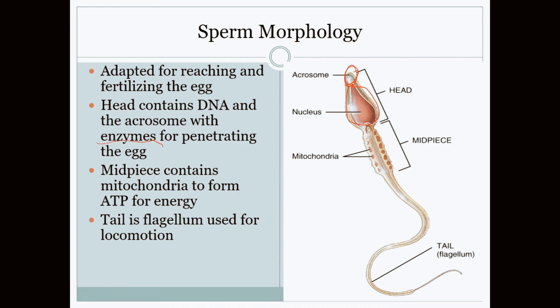You know how they say one sperm wins the race? That's not actually the case. Hundreds, if not thousands, of sperm reach the egg and gradually weaken the egg wall. Eventually, one opportune sperm, when the egg wall is weak enough, delivers the final blow that allows it to enter.